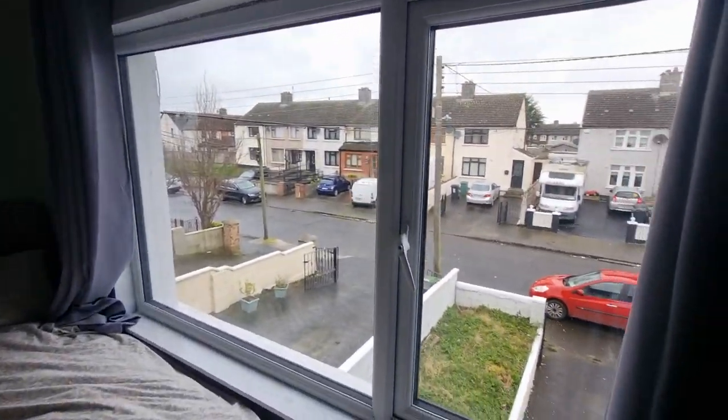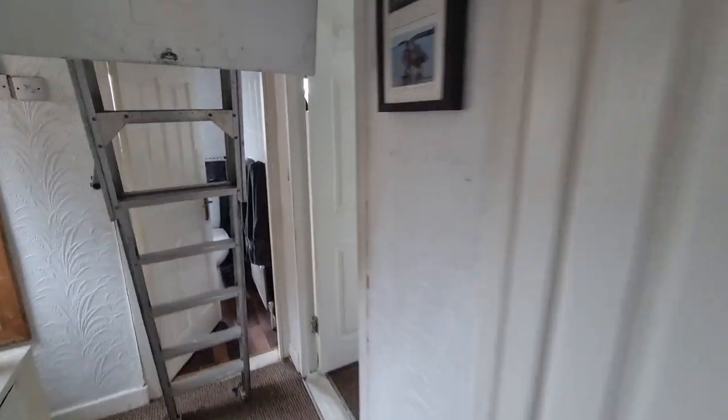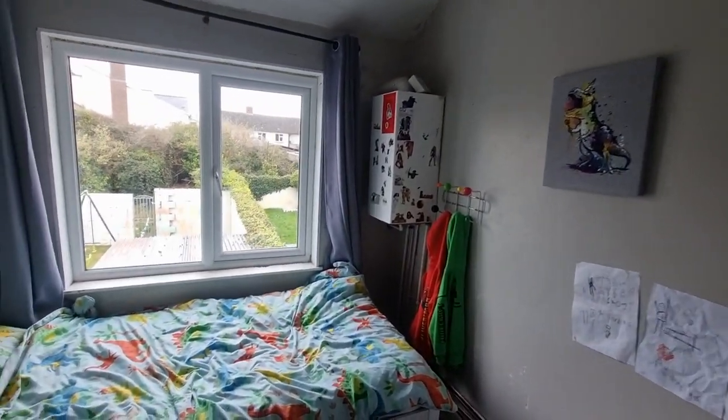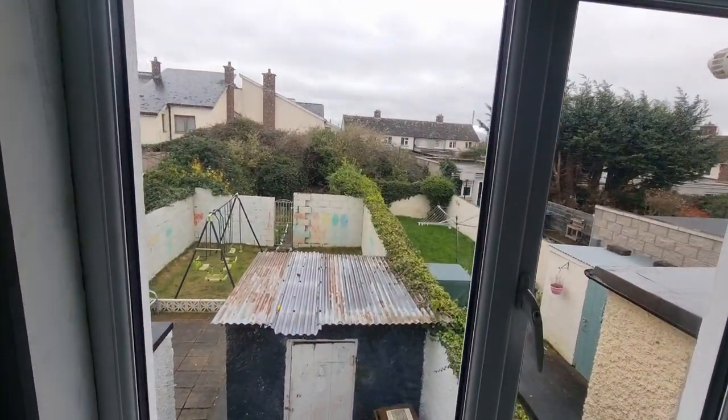This overlooks the front and you have a driveway there also. Then we'll go into the second bedroom to the rear — there's a wardrobe, gas boiler, and the garden is about 85 feet long, divided in two.